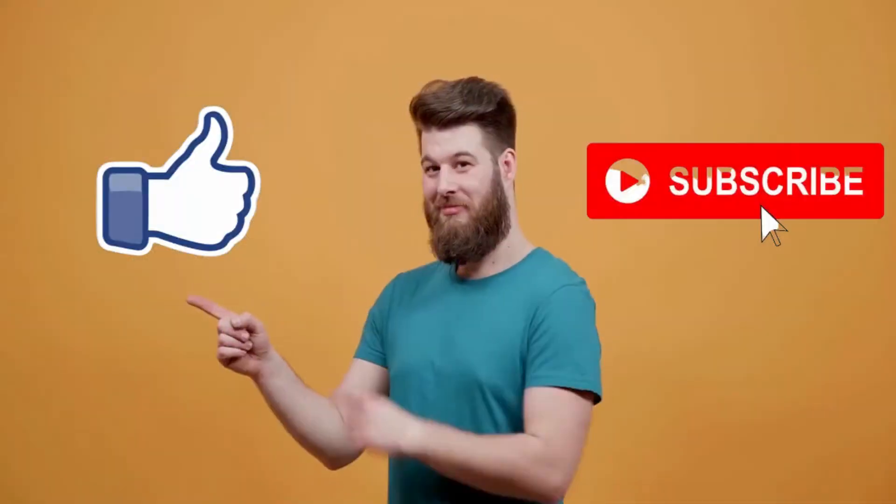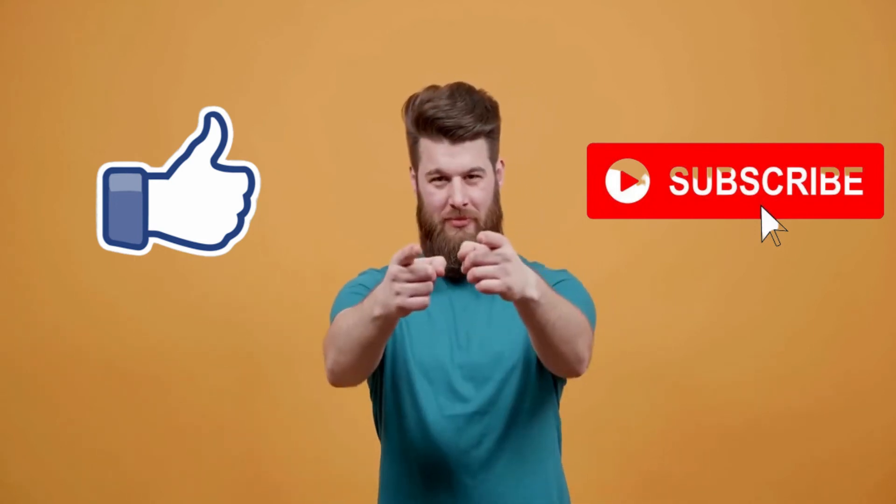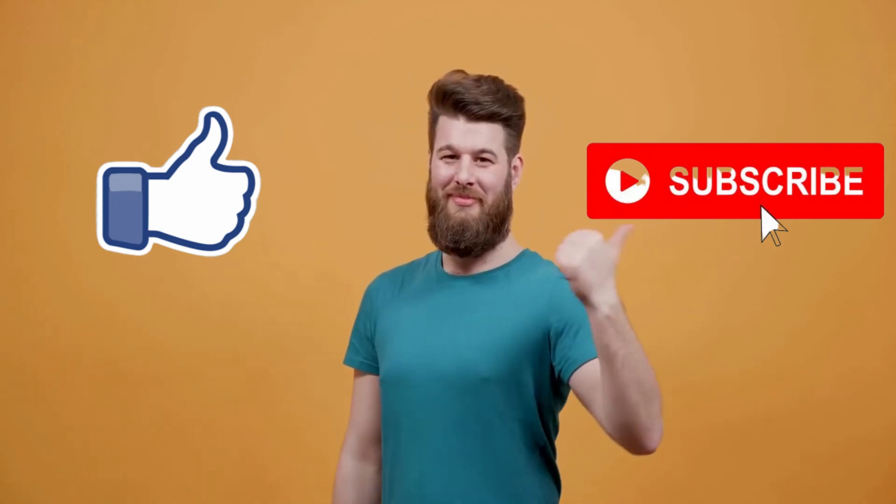So that's all for this video. I really hope this video is helpful for you. If you like this video, make sure you subscribe to this channel.